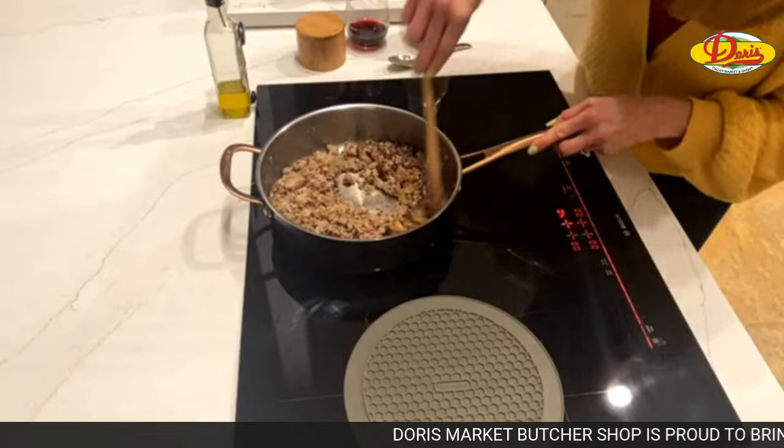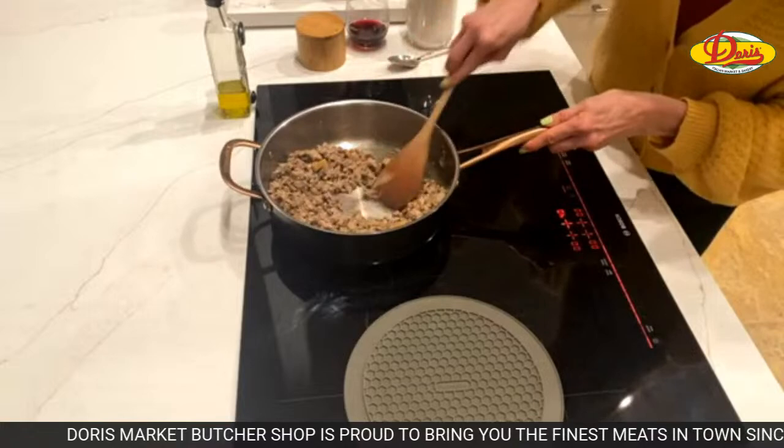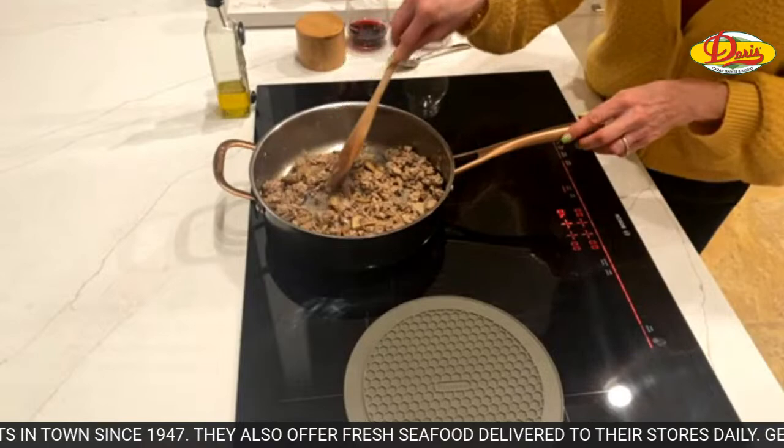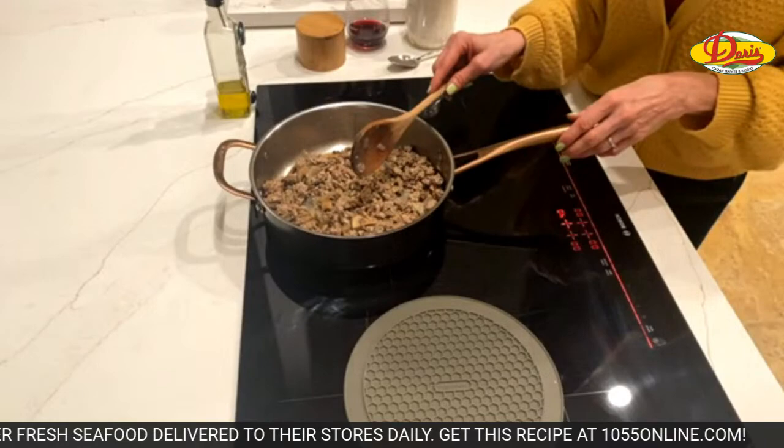You can see how the flour kind of disappears — that's what you want. You want to let it cook. At this stage, about a minute is enough for the flour since the beef and pork are already cooked and the mushrooms are cooked.